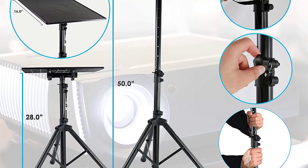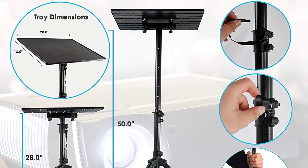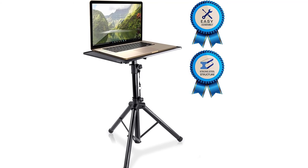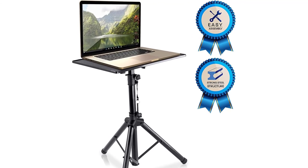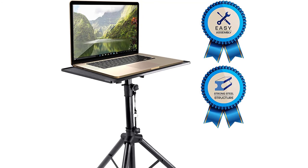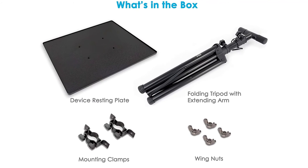Moreover, you can use this stand for on-stage performance and business meetings. This tall laptop desk helps you to elevate the laptop screen to your eye level. The frame also comes with the construction of heavy-duty steel material. Furthermore, you can conveniently adjust the projection angle accordingly. The complete stand supports quick installation. The affordable design of this laptop accessory helps you to carry it almost everywhere. You can use this tool for placing your notebooks, mixers, amplifiers, and more.